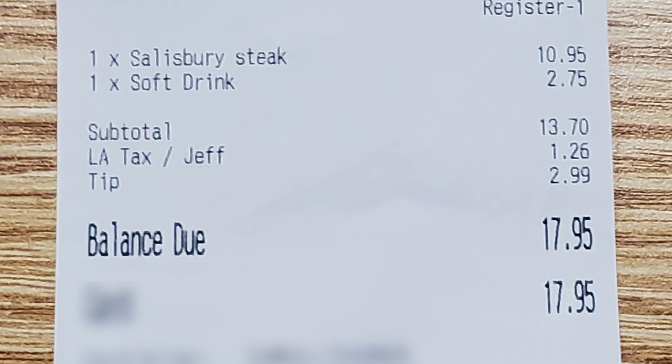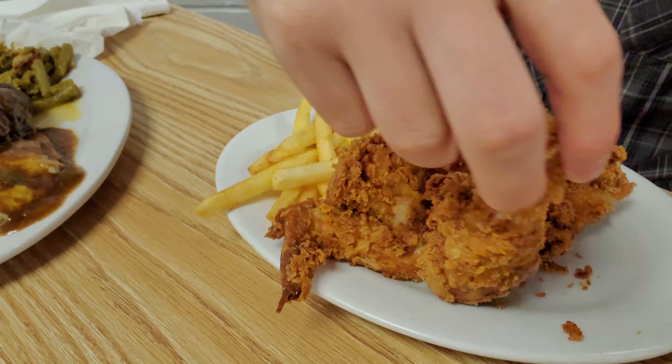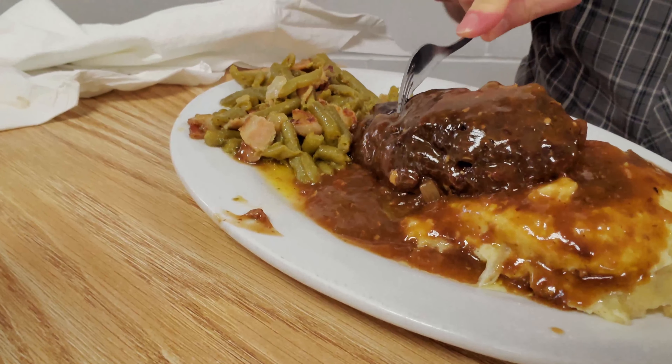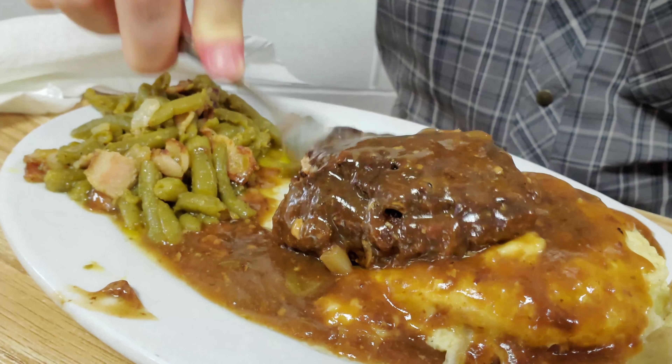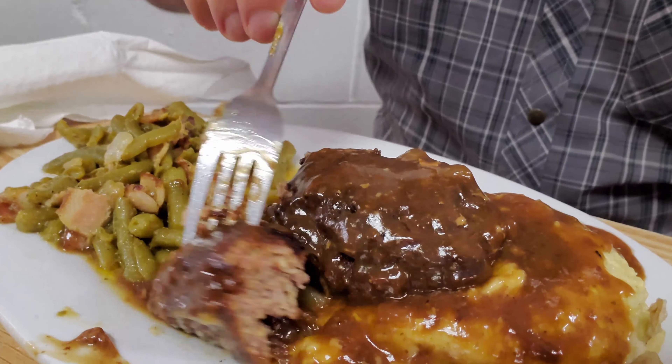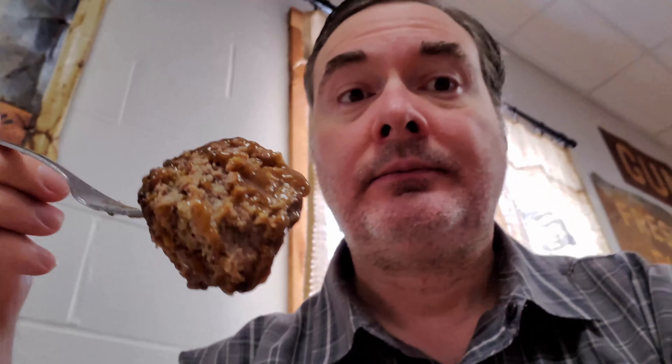The total for my meal was $17.95 for the Salisbury Steak with tip. Let me try a piece of the chicken first. That was some mighty fine fried chicken. Now I'm going to dig into this Salisbury Steak. This has some nice gravy on it — it looks great, smells great. It's good. This is a nice little piece of meat here, and wow, these mashed potatoes are also looking pretty amazing. This gravy is just so flavorful. I'm really happy with this dish.